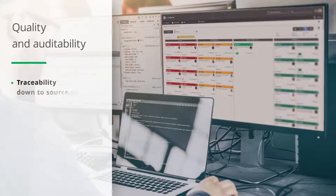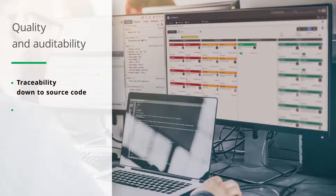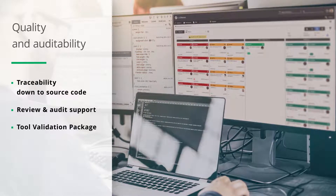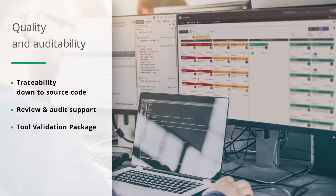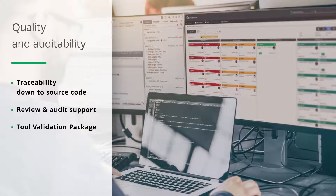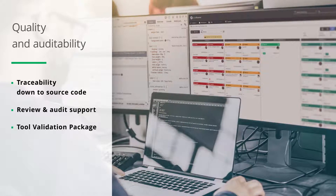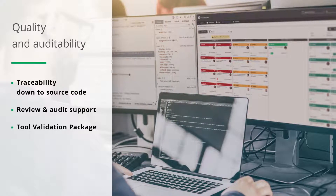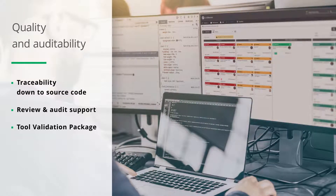All of Codebeamer's organically integrated feature sets use the same central repository. This helps you guarantee traceability across the entire product development lifecycle. The platform enables your development team to transparently manage review processes. Audit trail reports accelerate compliance audits, and a validation kit helps you simplify tool qualification processes.